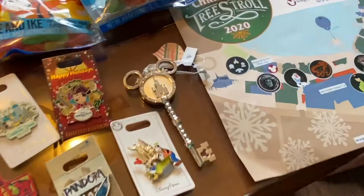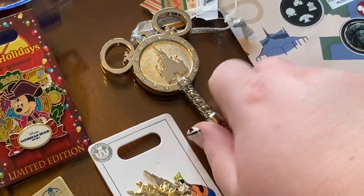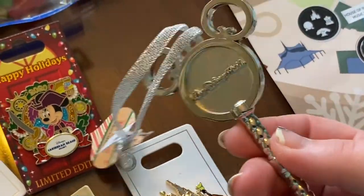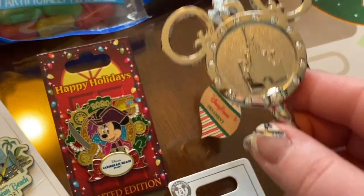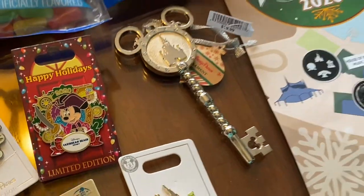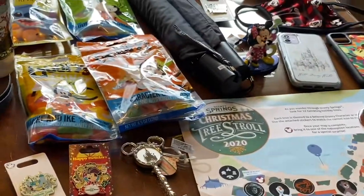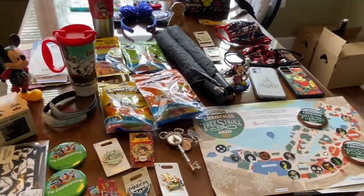Over here is an ornament we saw back in July of this year when we went to the Christmas store in Disney Springs. It's a key and I believe it's stainless steel, but it has little fake diamonds in it, and a castle, all Mickey shaped. It was $20. I wanted it last year but figured we'd wait — they had it this time, so we ended up buying it.